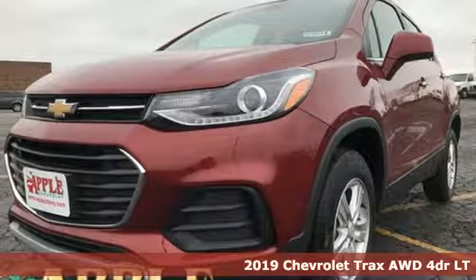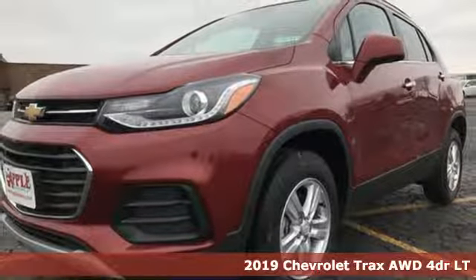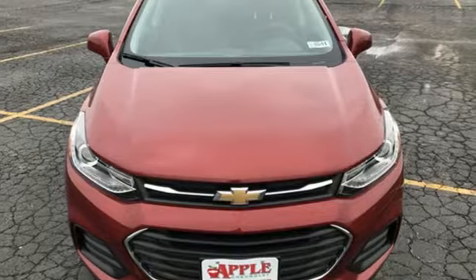It's a new 2019 Chevrolet Trax. Bred for city life, this SUV adds curb appeal to every street. And with features like these, every drive is a pleasure.